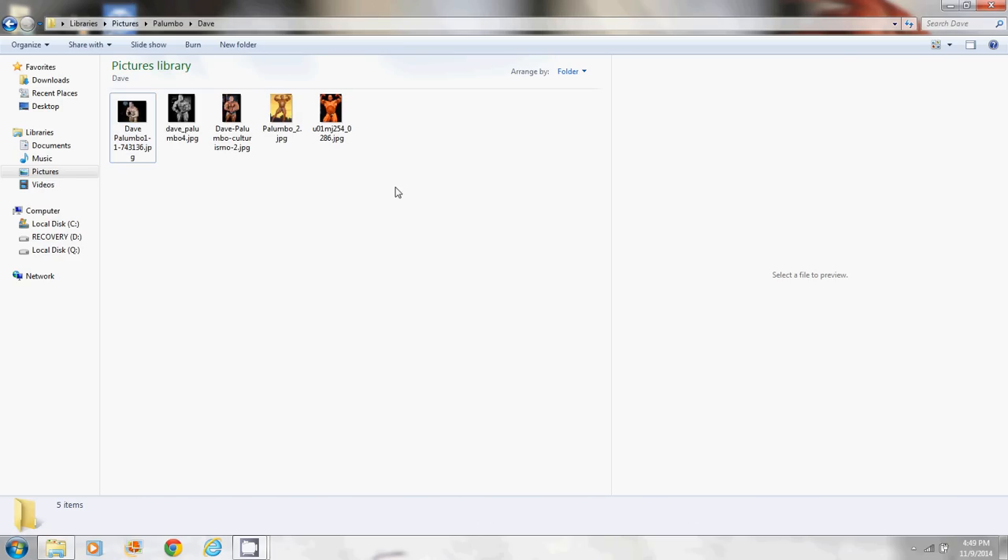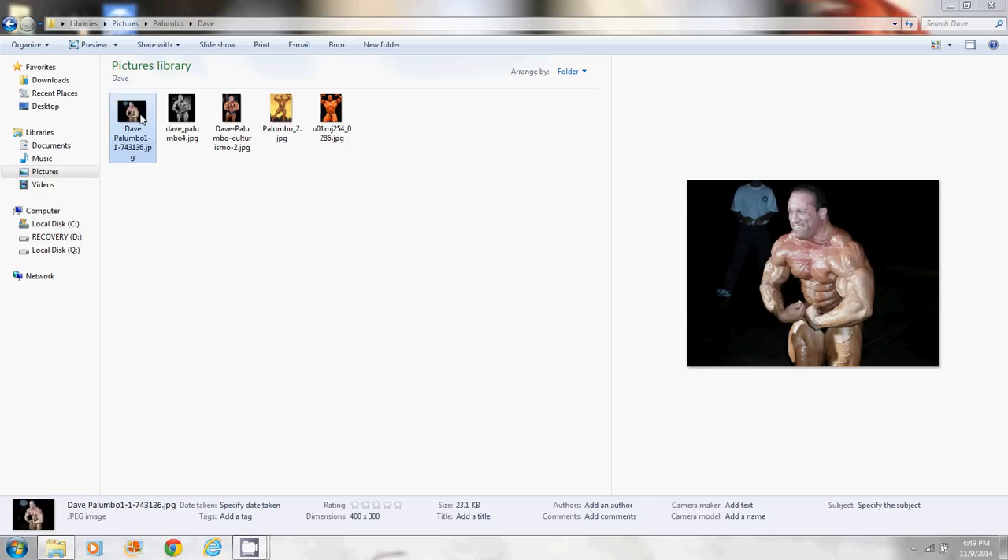Alright, what's going on guys? This is going to be the Dave Palumbo video 2.0 discussing Palumboism. I want to apologize in advance for the audio quality — I don't have a high-tech mic right now, and this is my first time attempting this screen capture type of video.